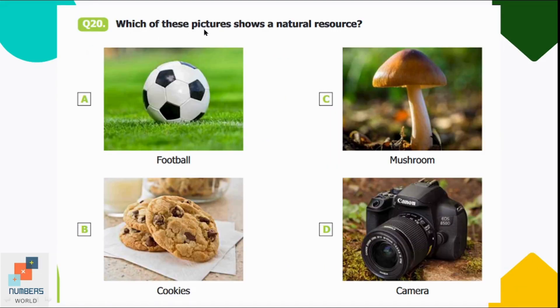Question number twenty: which of these pictures shows a natural resource? Option A: football, B: cookies, C: mushroom, D: camera. Plants are natural resources, so option C — mushroom — is correct.